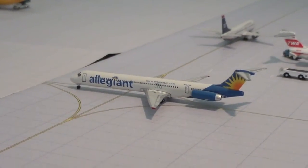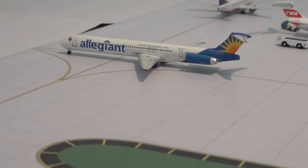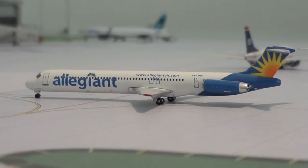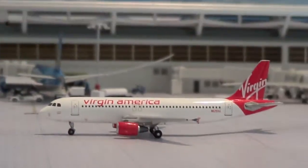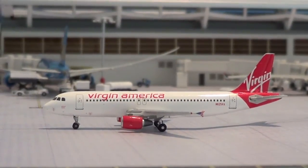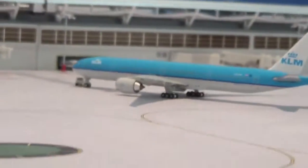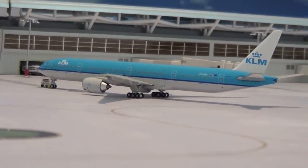Right here we have the Allegiant MD-80 taxiing to its gate in Terminal D from Orlando Sanford. Behind that we have a Virgin America A320 taxiing to its gate in Terminal D2 from Los Angeles. Pushing back we have a KLM 777-300ER pushing back for Amsterdam.